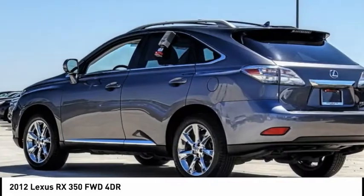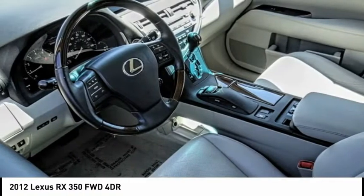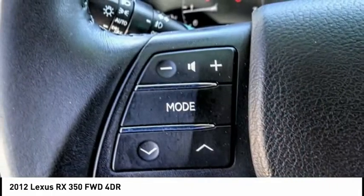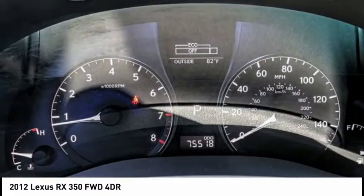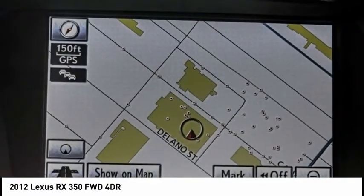Check out this 2012 RX350. The RX350 offers a driver-inspired design and intuitive technology that puts you in total control of your interior. Paired with a spacious cargo area and a powerful V6 engine, the RX350 continues to offer the best combination of powerful performance and interior luxury in its class, and is priced below $20,000.